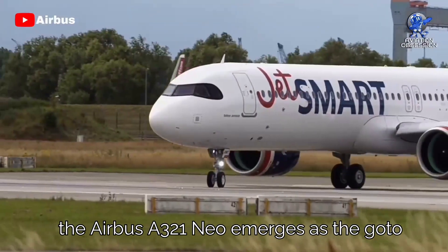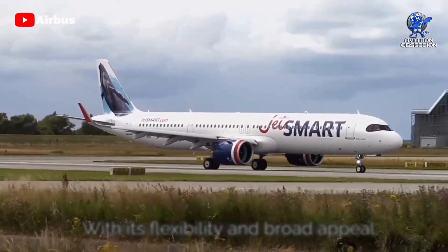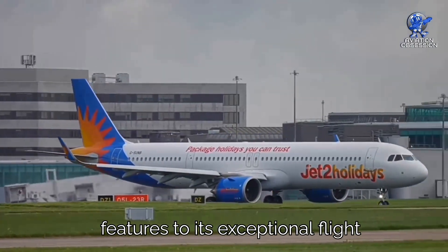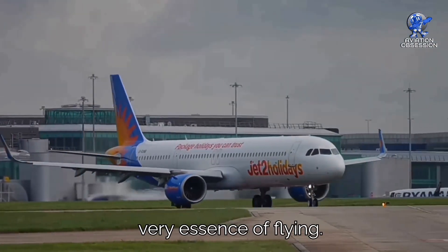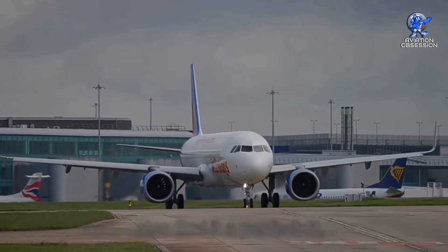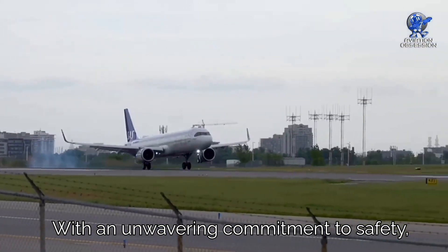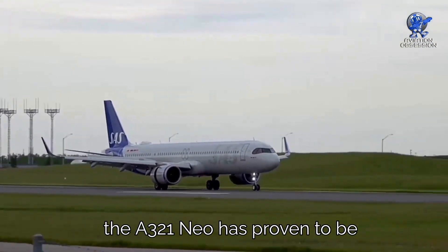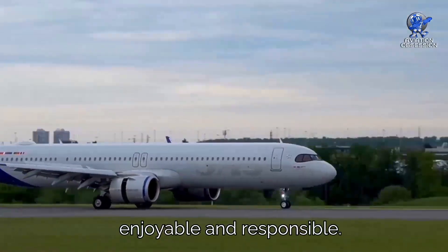In conclusion, the Airbus A321neo emerges as the go-to airliner for carriers worldwide with its flexibility and broad appeal. From its innovative design and eco-friendly features to its exceptional flight performance and passenger-centric interior, this aircraft has redefined the very essence of flying. Airlines with smaller fleets also find it a perfect fit, as it offers three variants to mix and match according to their needs. With an unwavering commitment to safety, comfort, and sustainability, the A321neo has proven to be a game-changer in the skies, making air travel more efficient, enjoyable, and responsible.